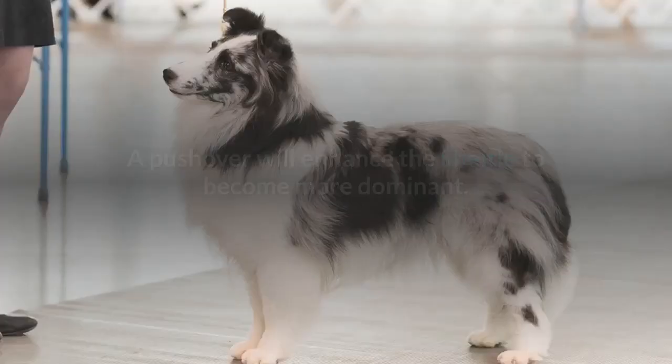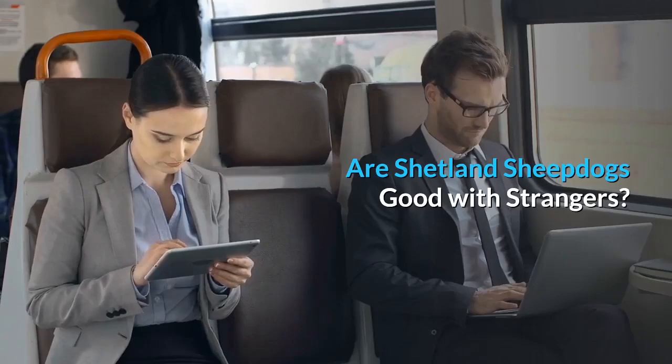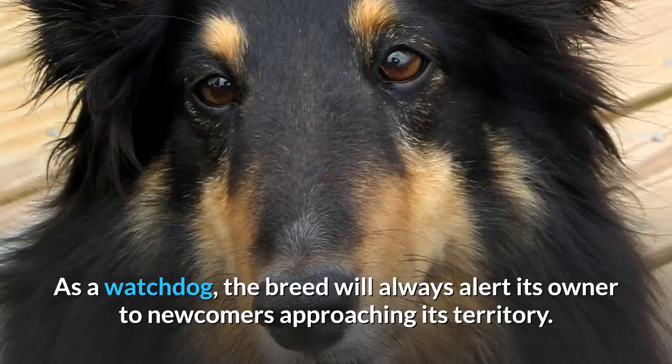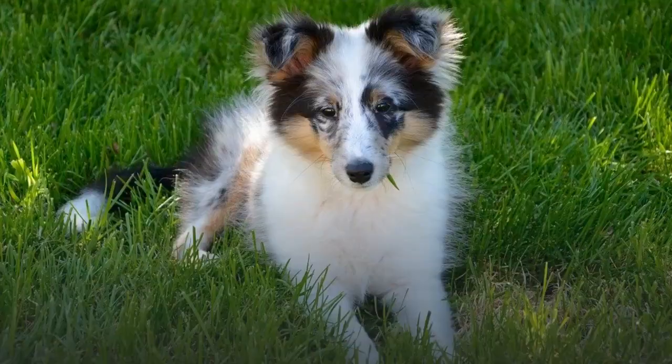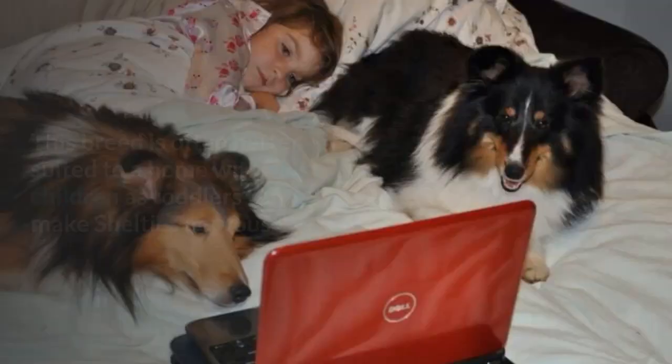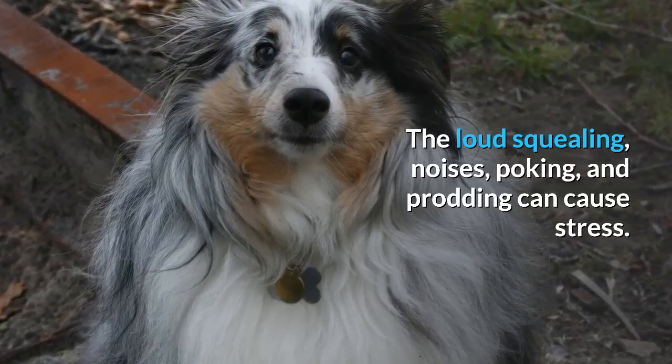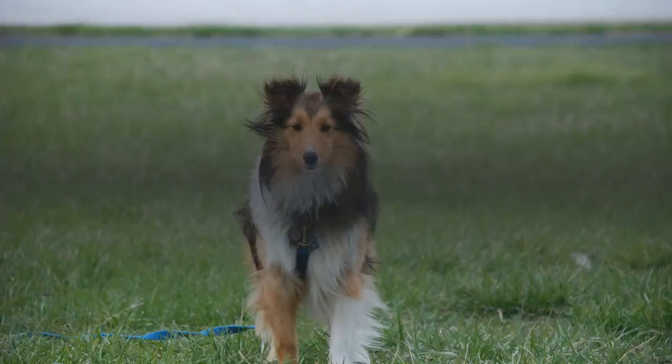The Shetland Sheepdog is naturally reserved and wary of strangers. As a watchdog, the breed will always alert its owner to newcomers approaching its territory. Whilst they aren't known to be aggressive, lack of socialization will increase the likelihood of timid and shy behavior. This breed is often better suited to a home with older children, as toddlers can make Shelties nervous — the loud squealing, noises, poking, and prodding can cause stress. The Sheltie has a lower tendency to nip, chew, and herd compared to other herding breeds.